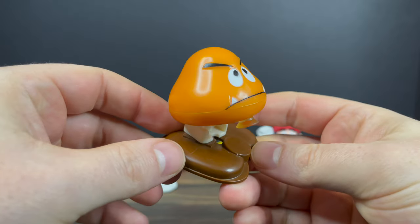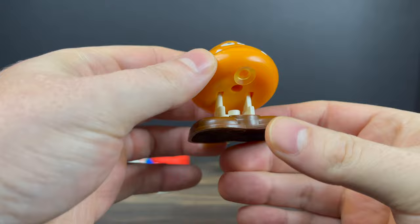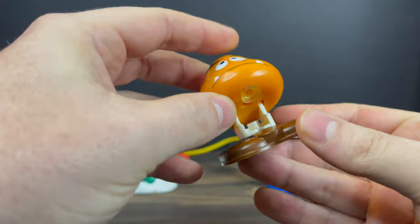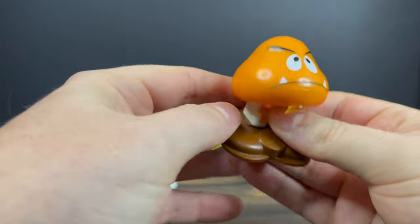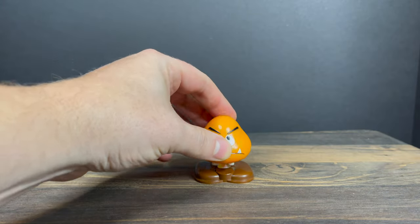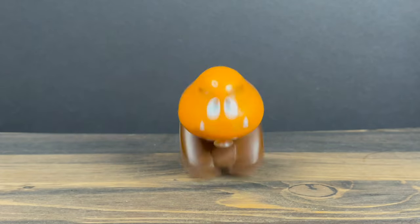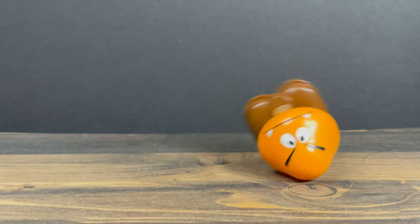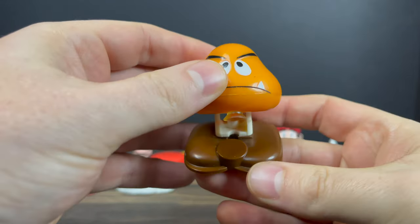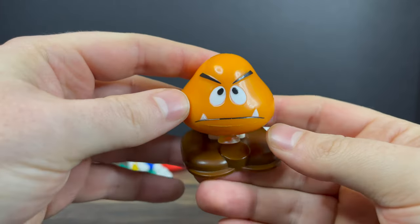We'll kick it off with the Goomba right here. Just look at the simplicity of this toy. Whenever you talk about McDonald's Happy Meal toys that stuck with me as a kid — and like I said, not having a lot of toys back in the day, this is what you had. You simply just push them down just like that, and he'd flip over and bounce around and do the Goomba thing. It was simple, it was effective. Very cool looking old fashioned toy. I always like the expression on his face — just an awesome little Goomba to have.